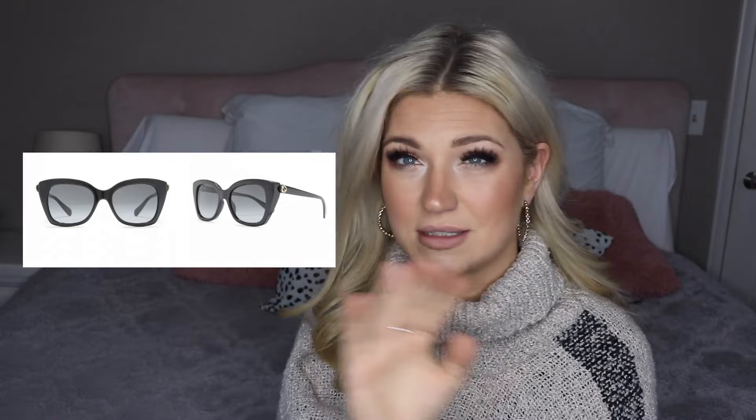Another designer item is Gucci sunglasses from the Nordstrom Rack website, which is another great website that has a ton of designer items for half the price — sometimes up to 75% off retail. I found a pair of Gucci sunglasses for $200 compared to the retail price of around $500. There's a bunch to choose from, so browse through the link, as there are tons of different designer sunglasses on there.